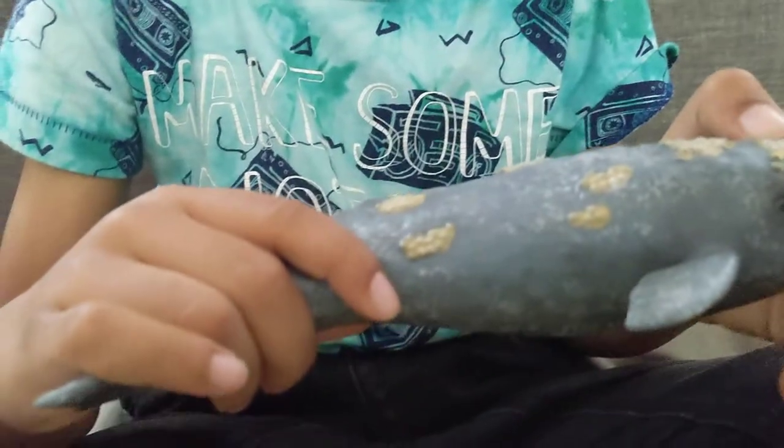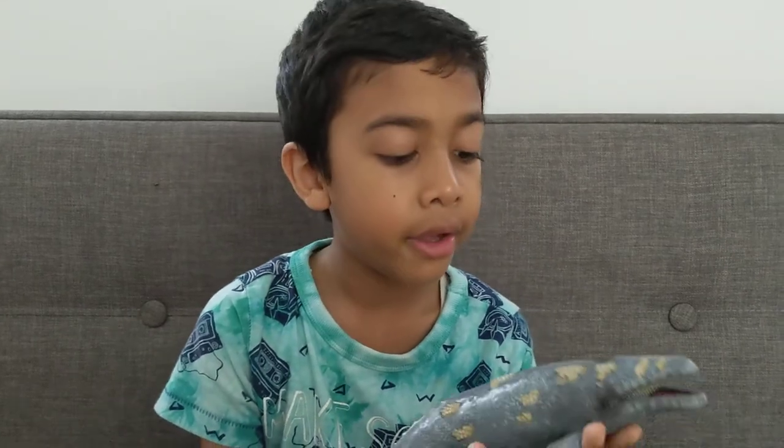They also have a blowhole. Like any other whale, they have a blowhole.